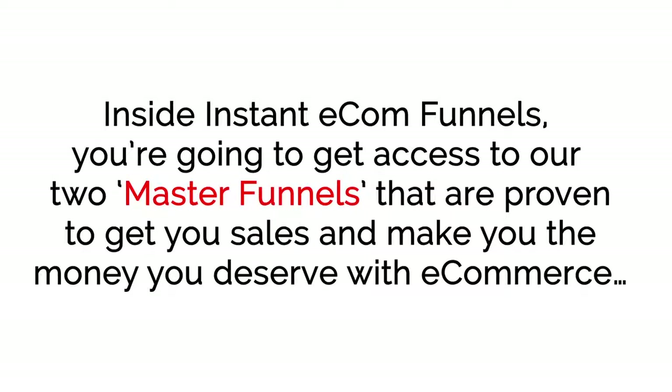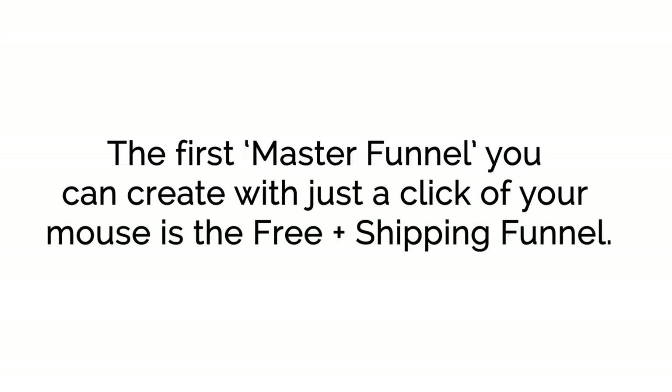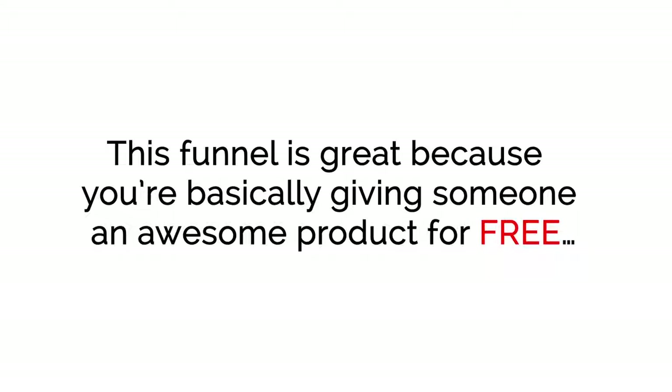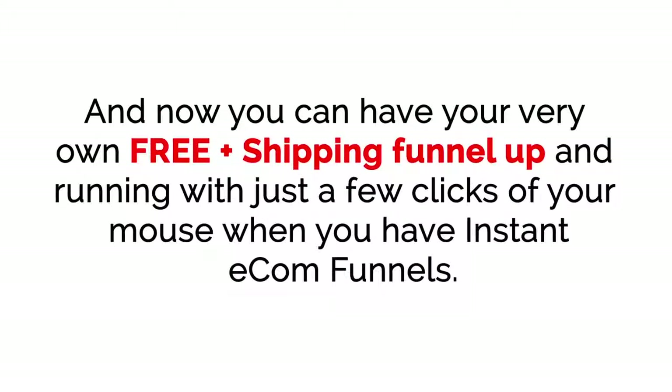Inside Instant E-com Funnels, you're going to get access to two master funnels that are proven to get you sales and make you the money you deserve with e-commerce, even if you're a stone-cold newbie with zero experience. The first master funnel is the Free Plus Shipping Funnel. This funnel is great because you're basically giving someone an awesome product for free — all they have to do is pay shipping. Top marketers like Russell Brunson have banked six and even seven figures with this type of funnel, and now you can have your very own Free Plus Shipping Funnel up and running with just a few clicks.